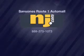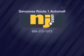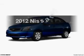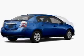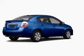Imagine yourself in this 2012 Nissan Sentra. If you're looking for a first-rate auto, this one could be yours today.